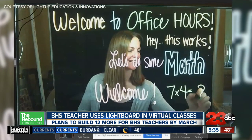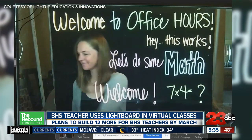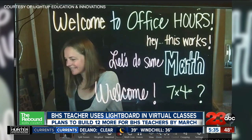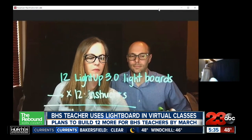This second model of the light board that they use today allows Clark to use it as a Zoom camera and write equations directly onto the screen. Their ingenuity caught the attention of State Farm, who awarded them a $2,500 grant to make more than 12 boards for Bakersfield High School teachers by the end of March, and potentially go beyond.